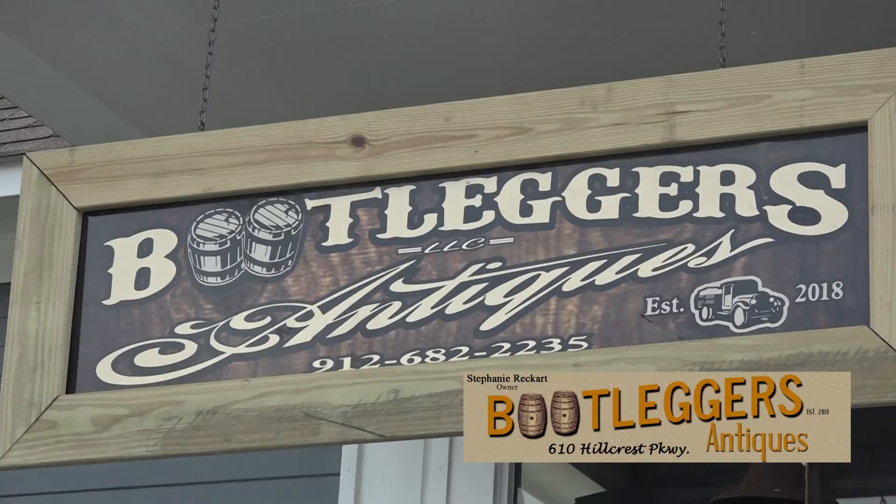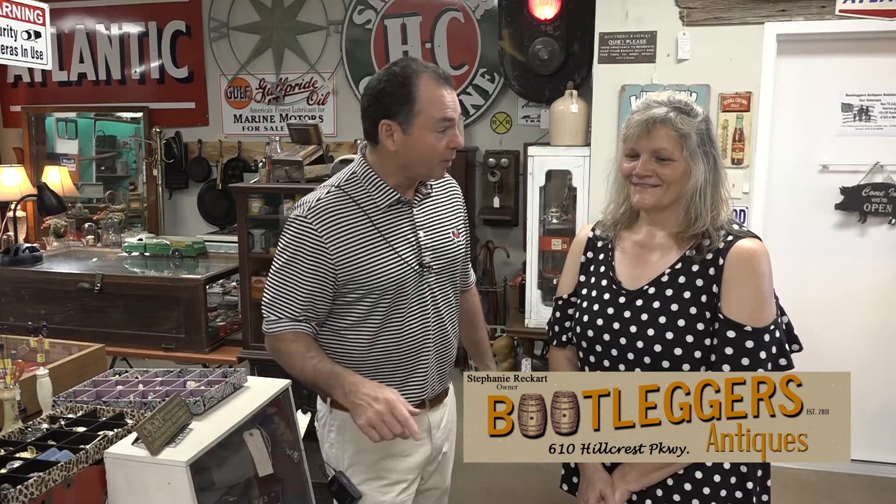We have some really neat stuff in the store, ladies and gentlemen — you should stop by and see us. You're located on Hillcrest. The address is 610 Hillcrest Parkway, Dublin, Georgia. We want you to stop by because you have a lot of unique pieces of furniture as well. People really get into furniture, and you have a couple of pieces back that we were looking at that are really unique — let's talk about those.